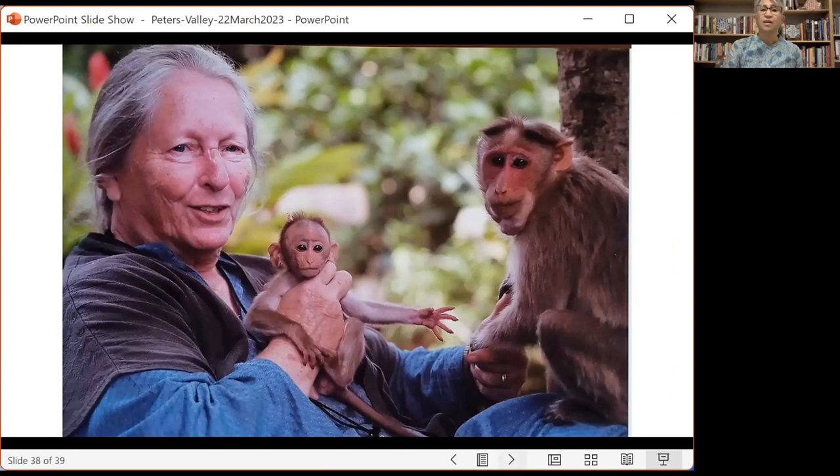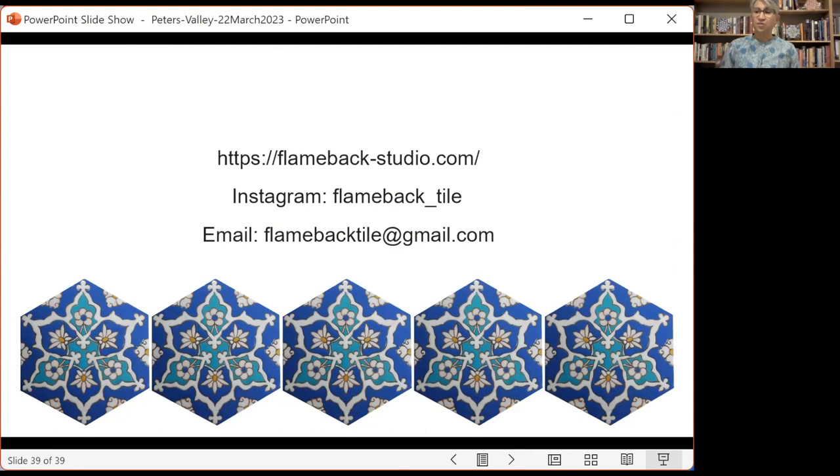Thanks finally to the Peters Valley School of Craft — thank you Rachel, thank you Kristen, you've been so good about organizing this, and I hope to visit soon. And of course, thanks to all of you in the audience. This is my contact information — please reach out freely, I'm very happy to help in any way I can.